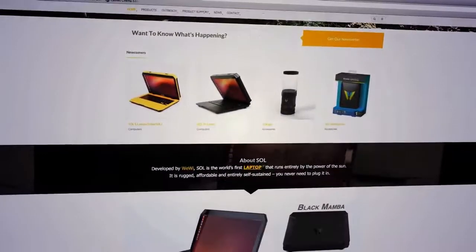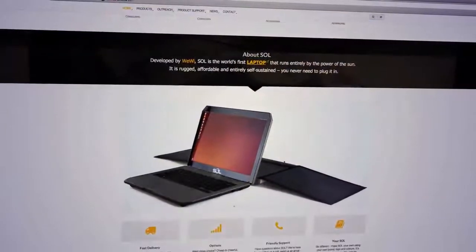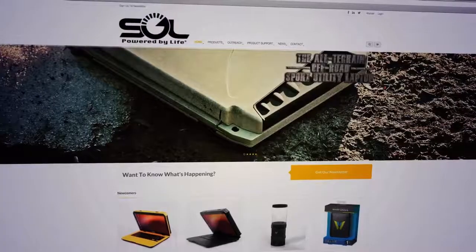WiY Telecommunications Inc, a small software developer from Ontario, Canada, are the makers of this audacious new project. Sol is the world's first sun-powered laptop.